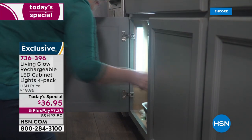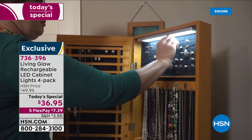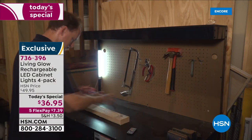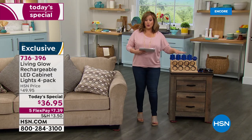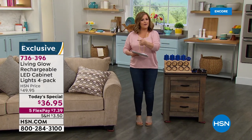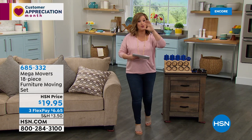We've got colors for the first time as a Today's Special — this is exclusive, you won't find it anywhere else. We have five FlexPay, which means you're only paying the first $7.39 on a credit card to get these home. Think under the kitchen cabinets, inside dark cabinets, dark closets, the craft room, work area, and the garage. These are really cool strip lights and you get four — typically we do two.